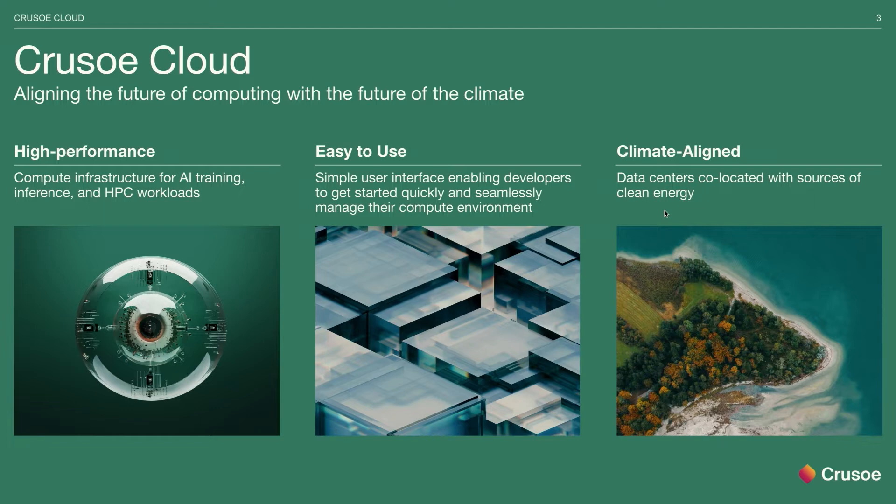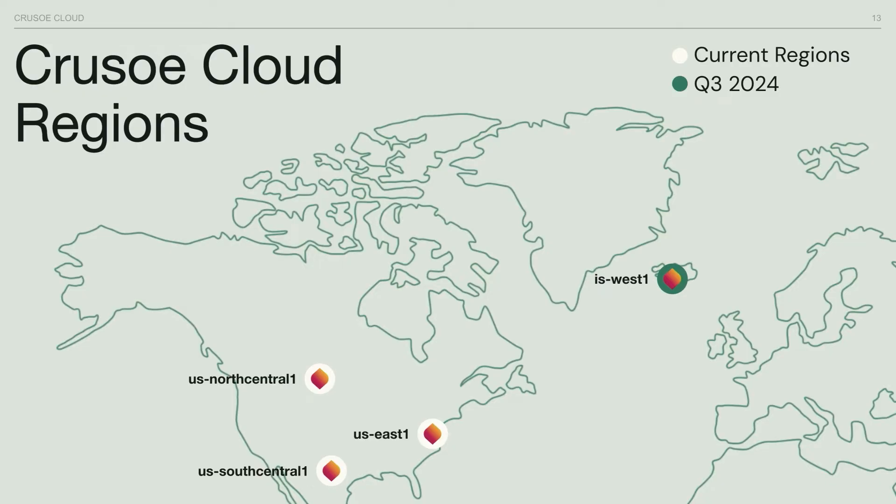Feel free to check our website or visit our booth on the show floor. We have data centers located across the US — three in the continental United States, generally located close to the energy sources I mentioned: one in Texas, one in the northern central part of the country, and one on the east coast. We are also building a large data center in Iceland, powered by geothermal energy — an amazing way to use renewable energy — which will also be important for our EMEA customers given the latency and connectivity to Europe.